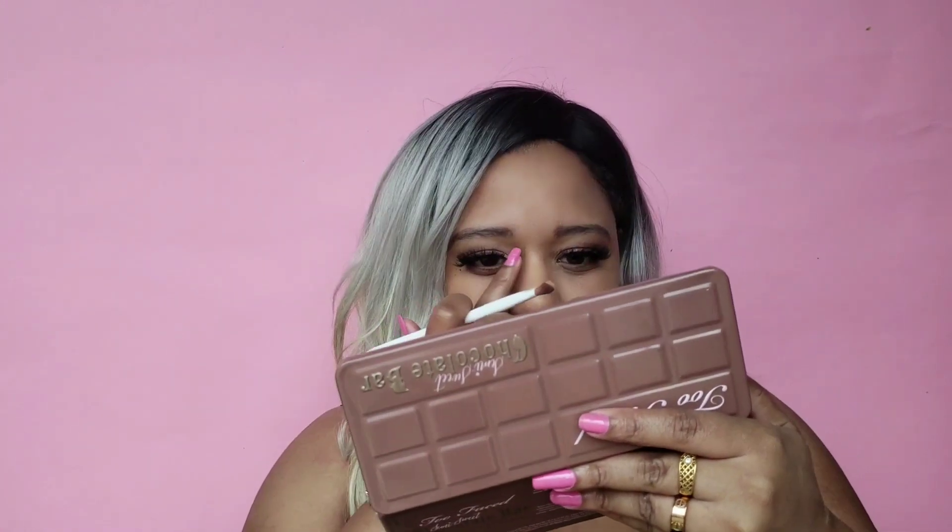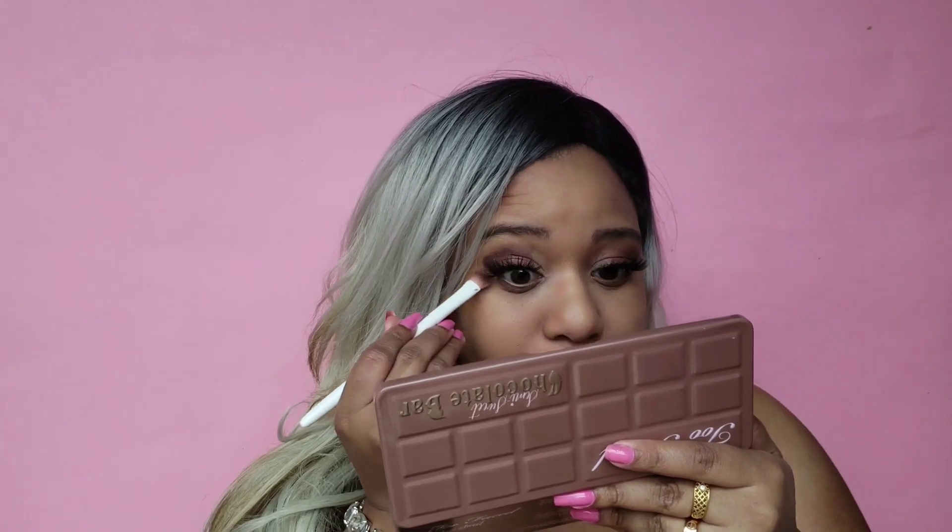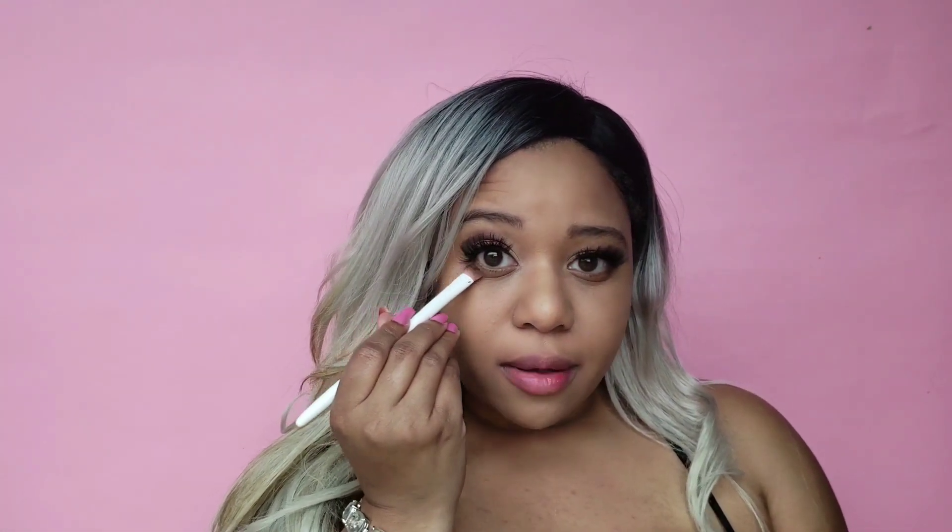Butter Pecan — that sounds nice. I'm going to use that on the inner corners. Then I'm going to use Caramel, which is like my favorite color and honestly the best word to describe me. We're going to dust that underneath the lids to make them really pop and blend it into the concealer I have on.